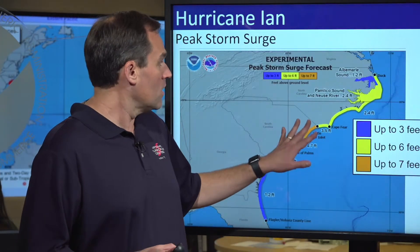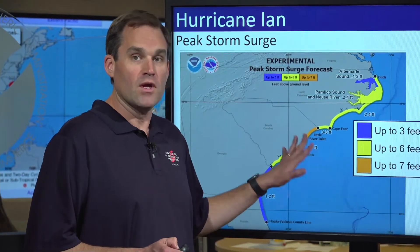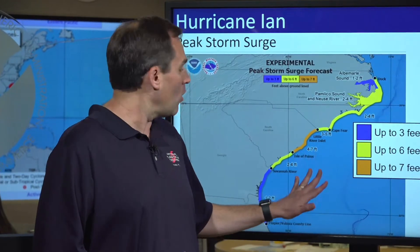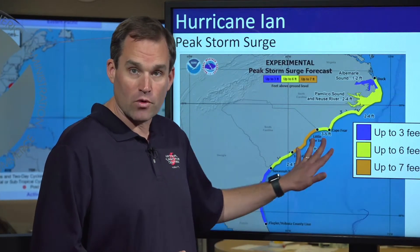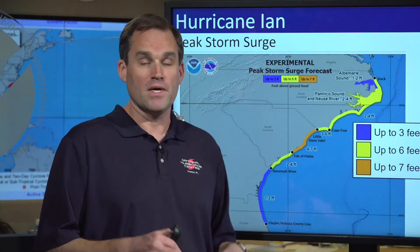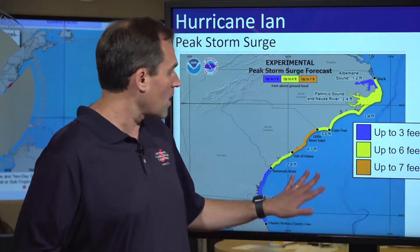I want to focus on the storm surge hazard. We're expecting to see up to four to seven feet of inundation above ground level. This storm surge is going to be happening now in the area between the Isle of Palms and the North Carolina-South Carolina border. Places like Myrtle Beach and Georgetown — this is your time to make sure you're out of harm's way in terms of the threat of inundation from Atlantic Ocean water pushing inland over dry land.